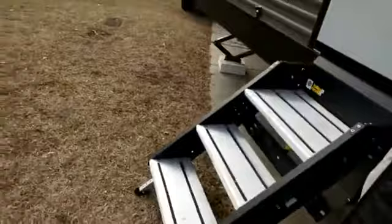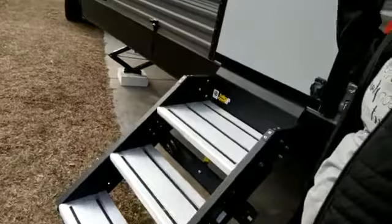It's a Catalina 293 QBCK — if you wanted to look up the layout online, that's the model. One of the first cool things about this is the nice handle and the really nice stairs. Our last camper basically required us to climb up little rinky-dink stairs, especially on uneven ground, so having bigger stairs was a big plus for us. Come on in, welcome to our home!